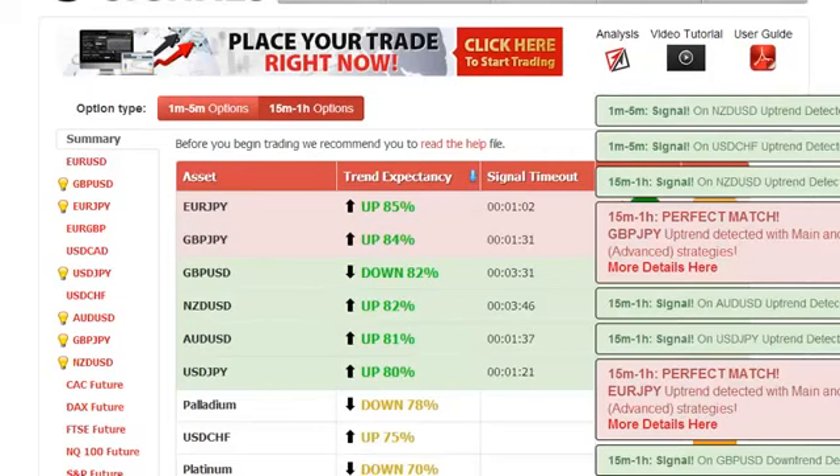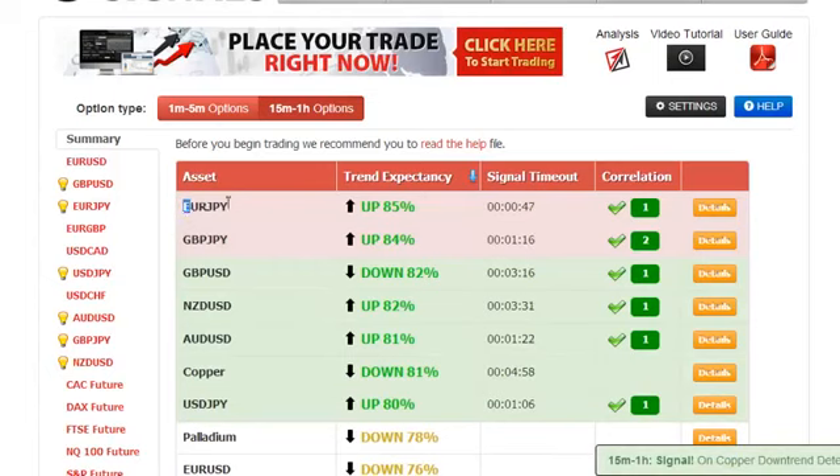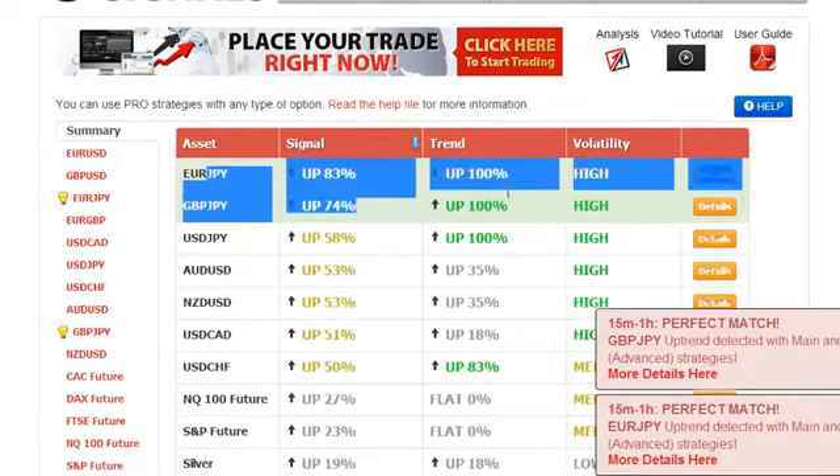Hello, my name is Roberto. Today it's May the 23rd. It is a Friday and today we're going to trade this euro yen asset that has a trend expectancy of 85% and the direction is up. As you can see, this signal is colored in pink which means that this is a perfect match, and as you are aware a perfect match happens on both the main ABS strategy as shown here and the broad strategies as shown here.